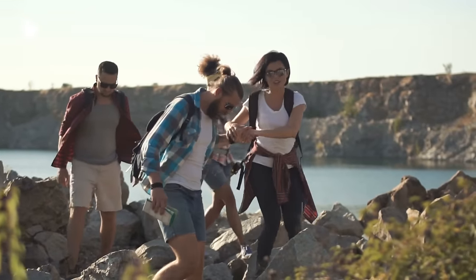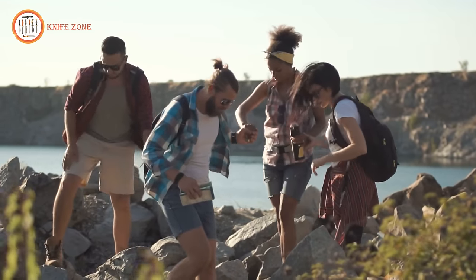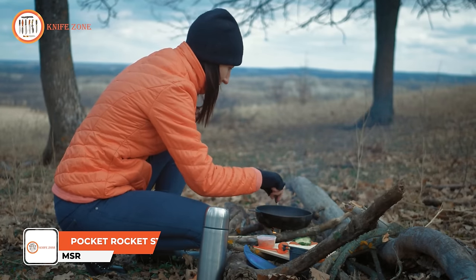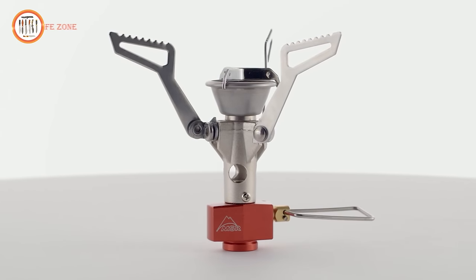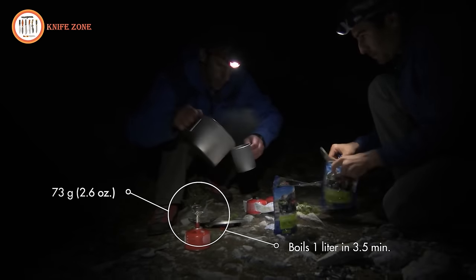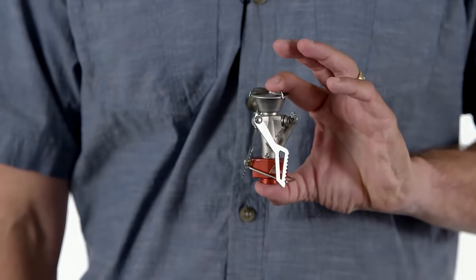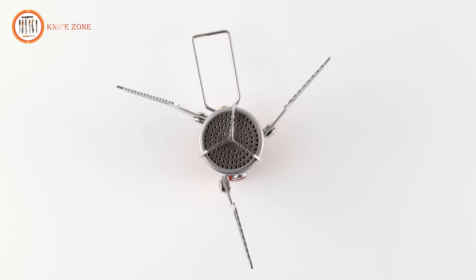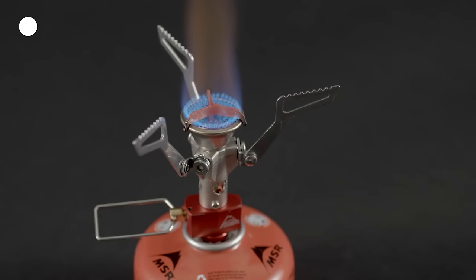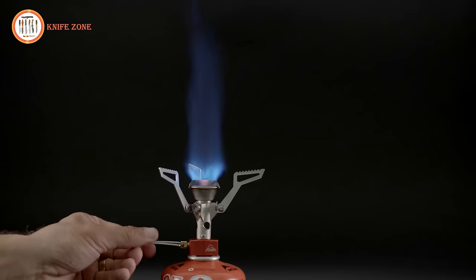We've all been there — that sinking feeling when you're out camping with friends and you realize you forgot to pack the stove. Fear not, fellow adventurers: the MSR Pocket Rocket Stove is here to save the day, ensuring you never go hungry again. This ultralight and compact stove is the perfect solution for all your camping and backpacking needs. Say goodbye to the struggle of starting a fire or waiting endlessly for water to boil. The Pocket Rocket can boil one liter of water in just three and a half minutes. Its collapsible serrated pot supports provide ease and stability when cooking, accommodating a wide range of pot sizes. The MSR Pocket Rocket Stove is available for just $49 during the sale.